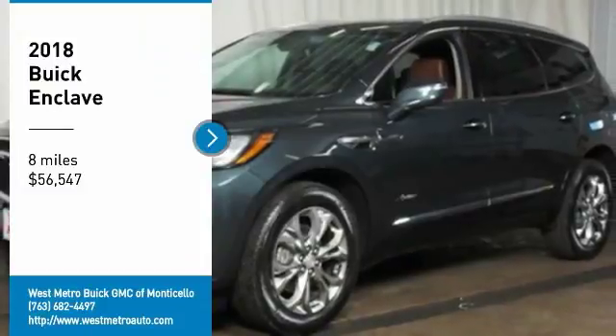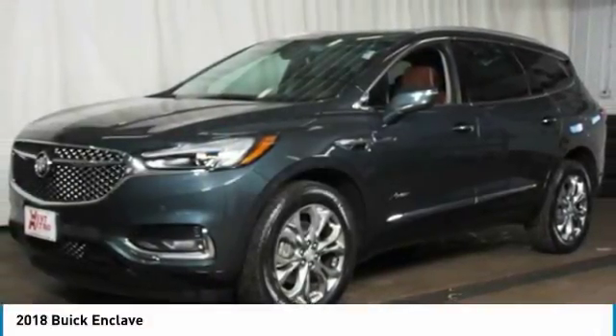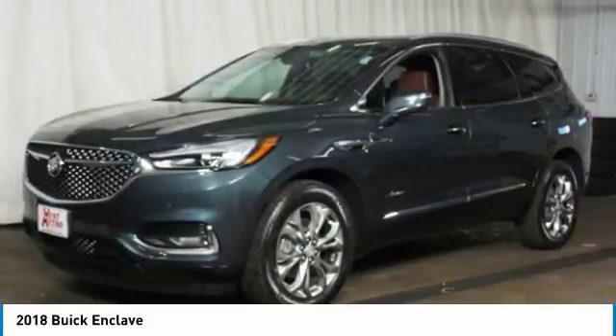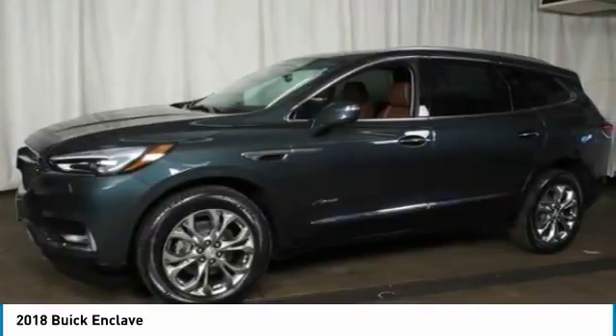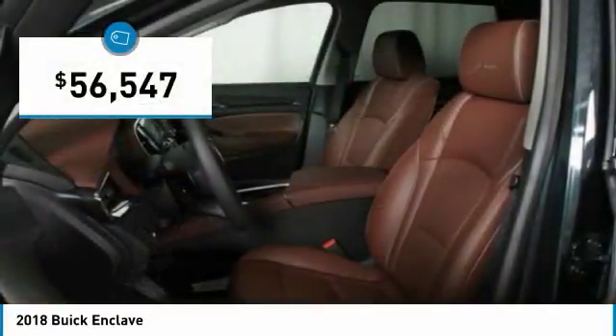Take a ride in the 2018 Buick Enclave. The Enclave offers three rows of seats standard, with seating for up to eight passengers. Not only is it roomy and stylish, but Buick really did its homework on this vehicle. They did not cut any corners and it is priced below $60,000.